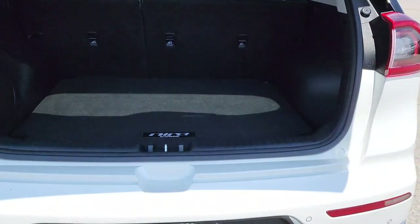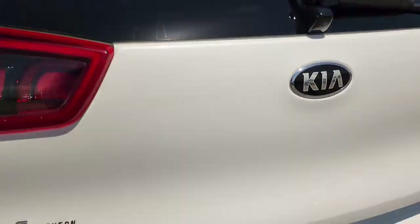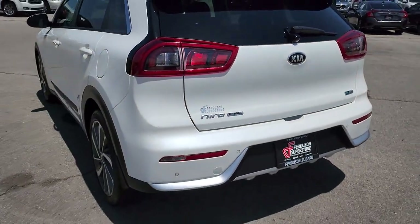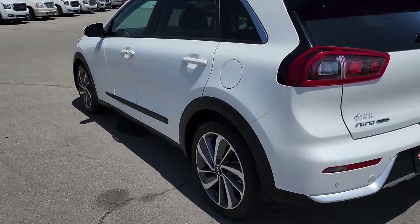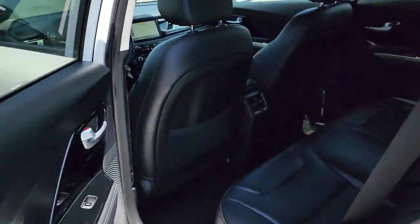The following are some of this vehicle's highlighted options: sun/moonroof, navigation system, keyless entry, backup camera, fog lamps, satellite radio, cooled front seat, heated mirrors, premium sound system, and keyless start.